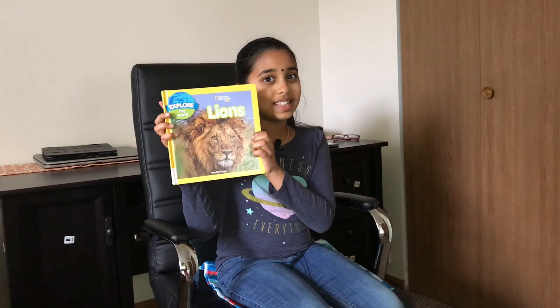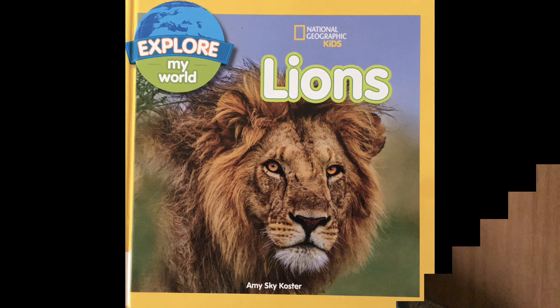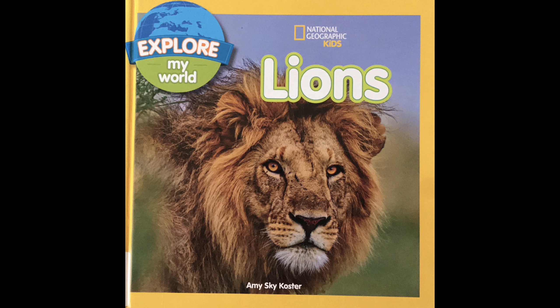Hello everyone, welcome back to another video. Today I'm going to read a National Geographic Kids book. A lot of you might have watched National Geographic Kids videos on YouTube — I watched them and I like them. So today I'm going to read one called Lions by Amy Skye Coaster. I hope you like this book, so let's get started.